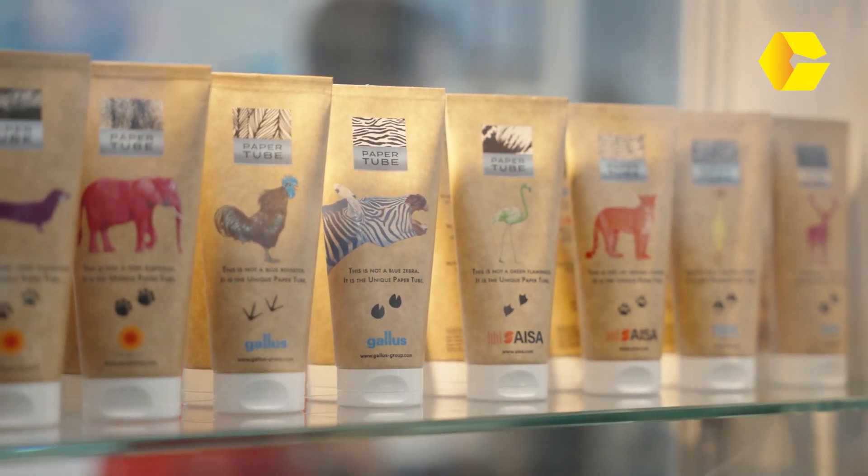Our special innovation that we present here is a tube made out of paperboard. We did this together with a couple of partners which all exhibit here at Interpac. And this is basically our highlight. And to make it a little fun, we have the pink elephant.